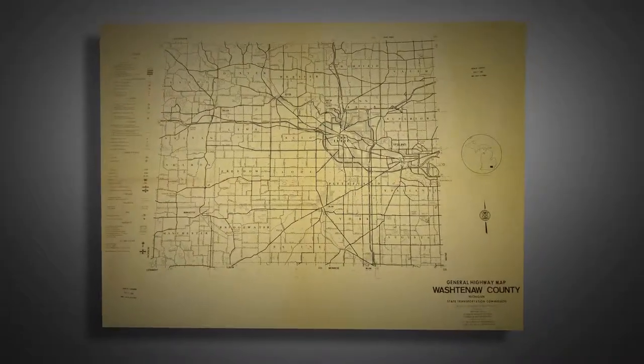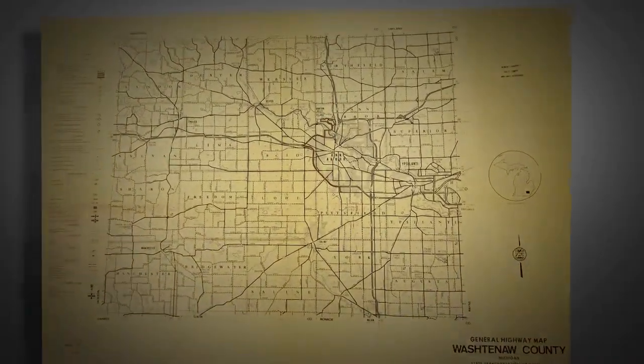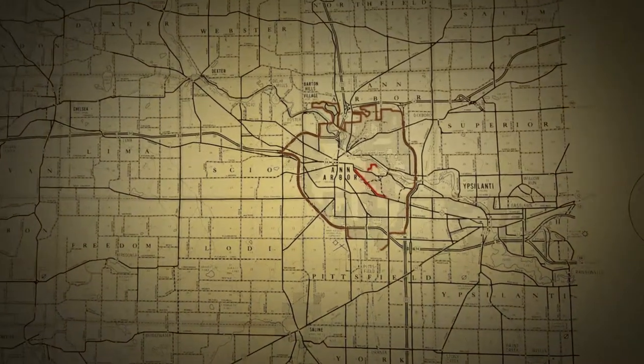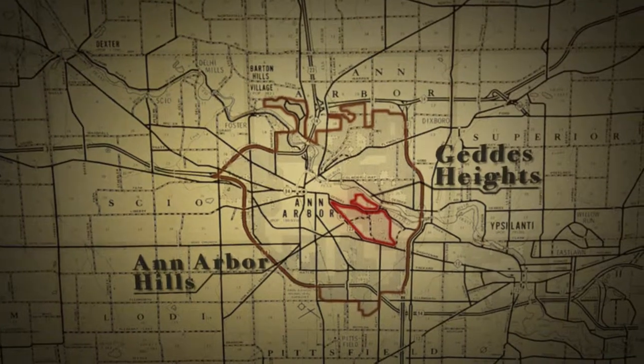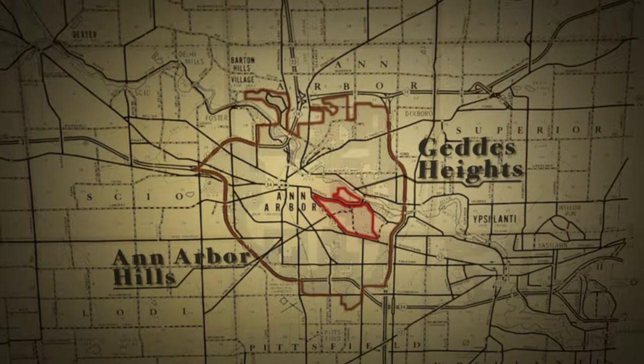Ideally located just east of downtown, Gettys Heights and Ann Arbor Hills are two of Ann Arbor's most beloved neighborhoods. The acclaimed Nichols Arboretum and its Heathdale peony collection lies within walking distance of many homes here, and everything else the city has to offer is just a short distance away.